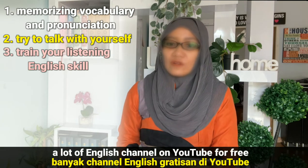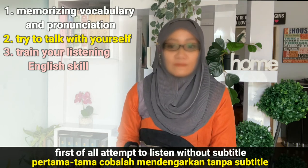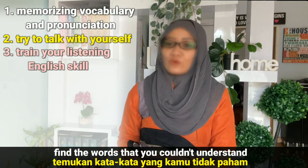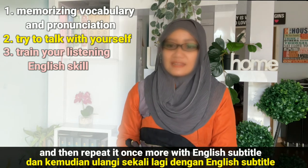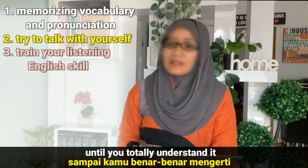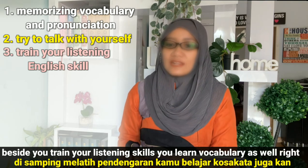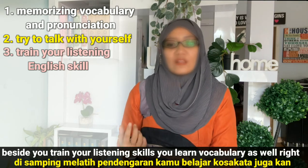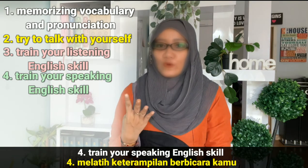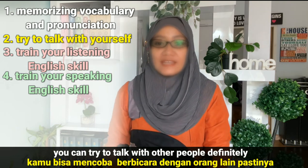Number three, train your listening English skill. There are lots of English channels on YouTube for free. First of all, attempt to listen without subtitles. Find a word that you couldn't understand, and then repeat it once more with English subtitles until you totally understand it. Besides training your listening skill, you learn vocabulary as well.